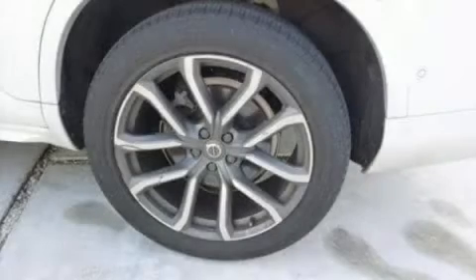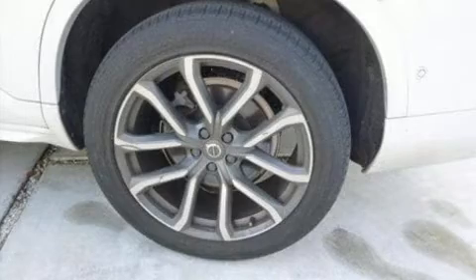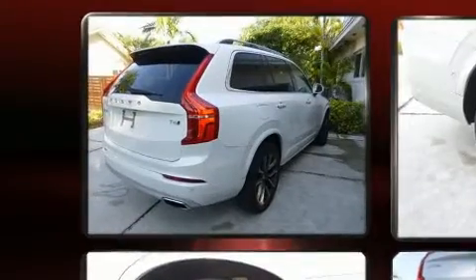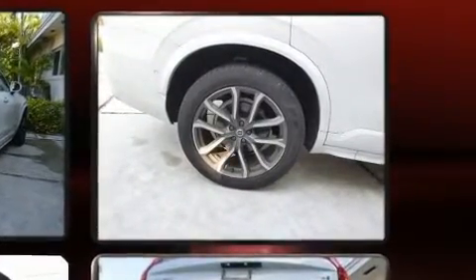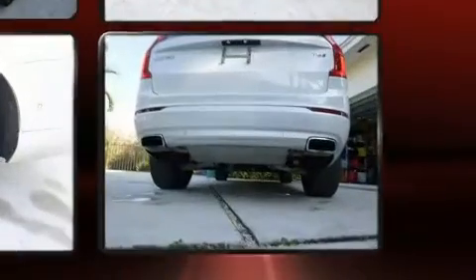You can expect a lot from the 2017 Volvo XC90 with fewer than 25,000 miles on the odometer. This four-door sport utility vehicle prioritizes comfort, safety, and convenience. Under the hood, you'll find a four-cylinder engine with more than 200 horsepower.